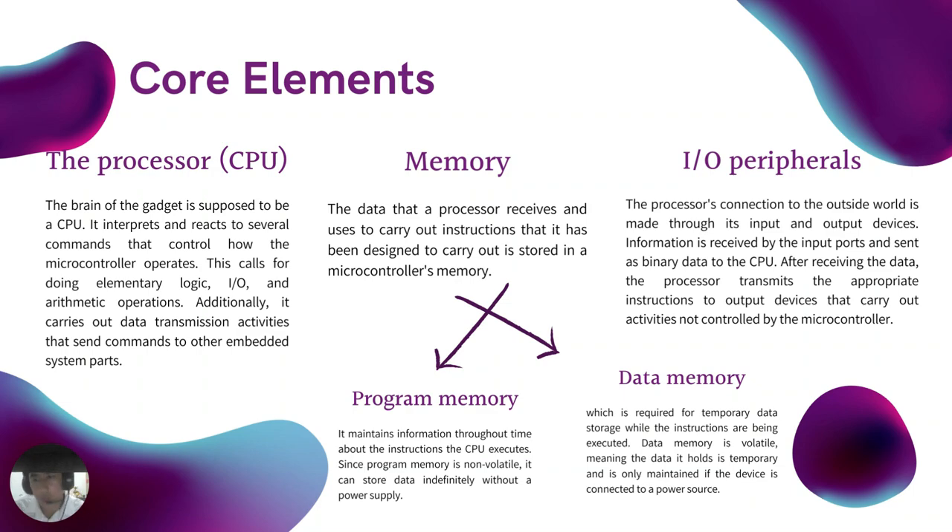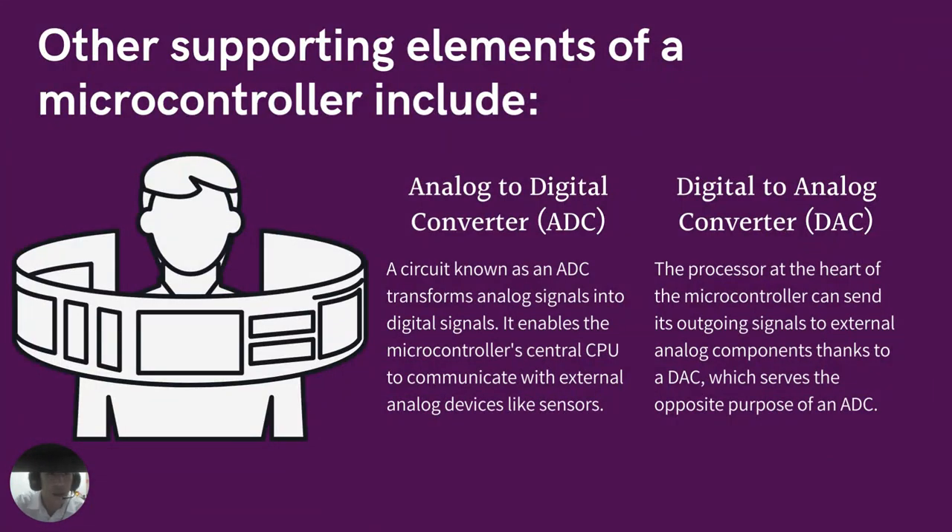There are many supporting components that can be classified as peripherals. Having some form of I/O peripherals is elemental to a microcontroller because they are the mechanism through which the processor is applied. I/O peripherals are the processor's connections to the outside world, made through its input and output devices. Information is received by the input ports and sent as binary data to the CPU. Other supporting elements include analog to digital converter, or ADC.